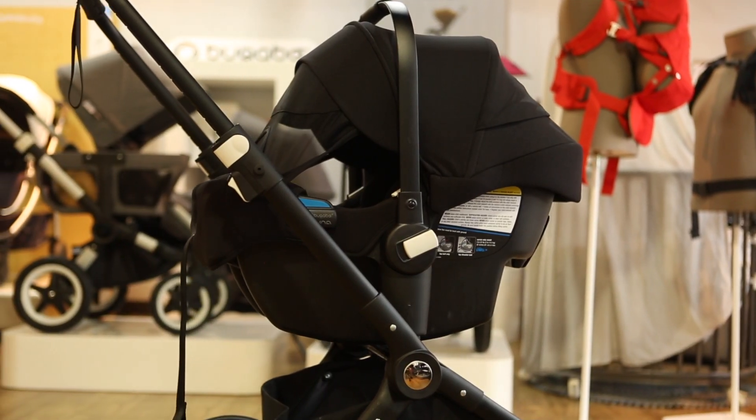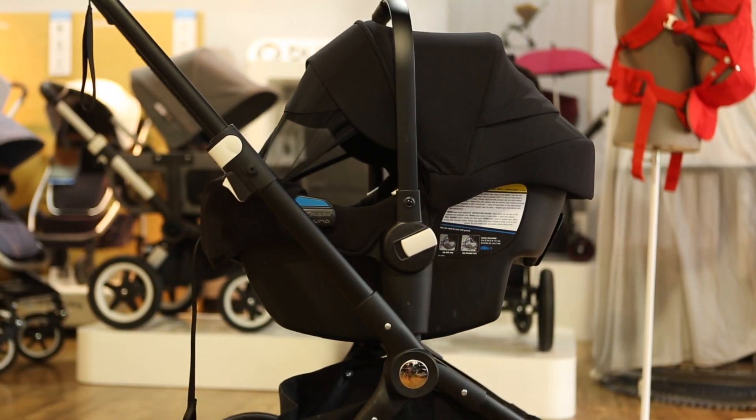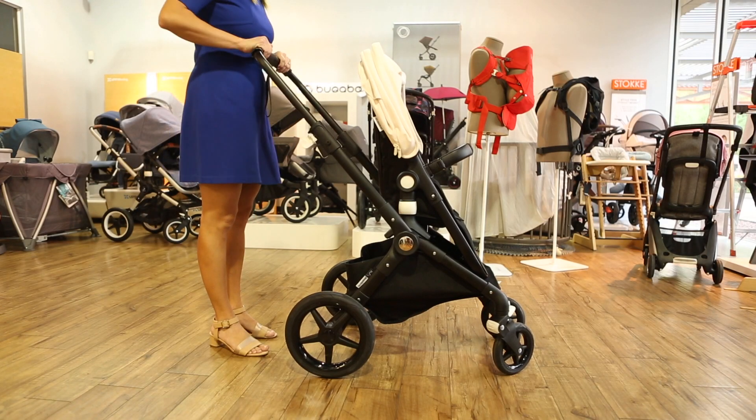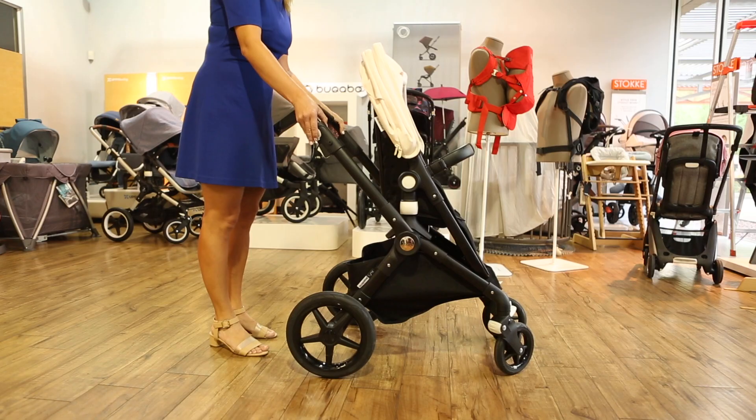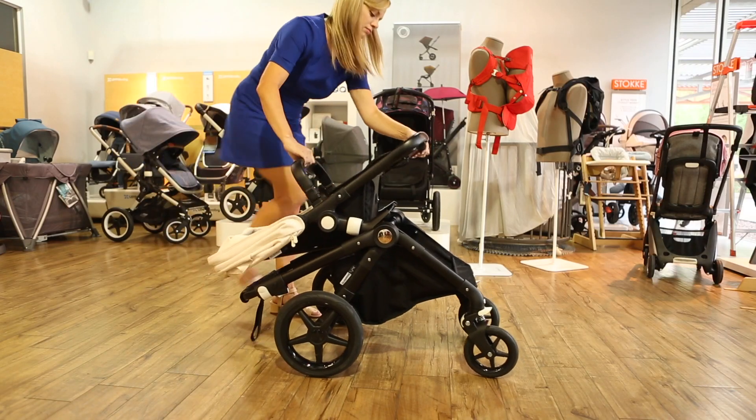The Lynx is also compatible with car seats from Nuna, Cybex, Maxi Cozy, and Kleck using a car seat adapter sold separately. The Lynx folds with the seat attached and stands when folded so it's easier to lift. To fold the stroller, first press the small black buttons on top of the white triggers, then press the white triggers and pull the handlebar down and towards you.